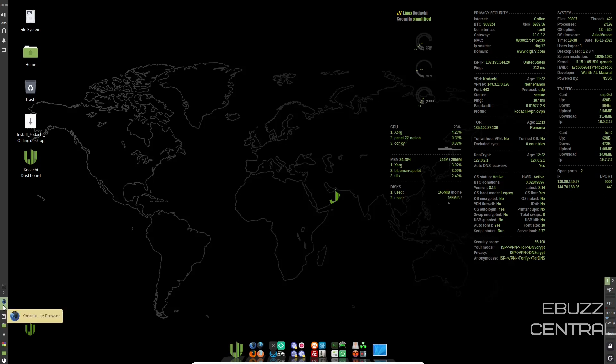Down here you've also got Kodachi Lite browser, clipboard, and your home folder for Kodachi. You can arrange desktop icons, minimize all windows, and show desktop. That's pretty much it on the panel.